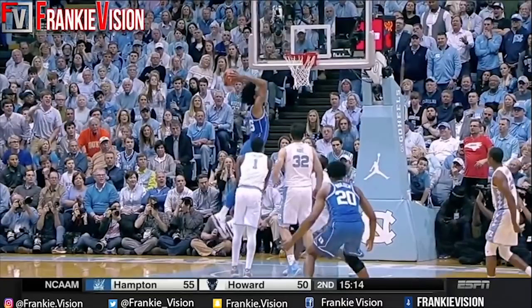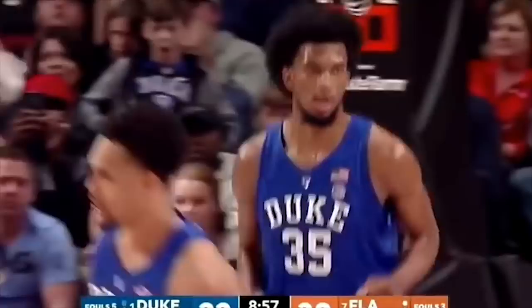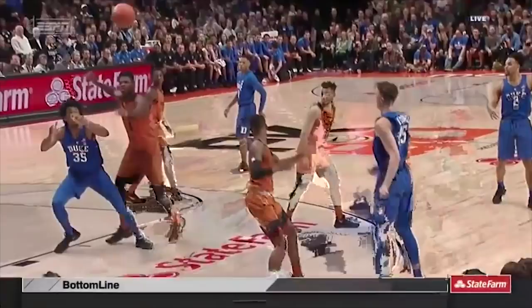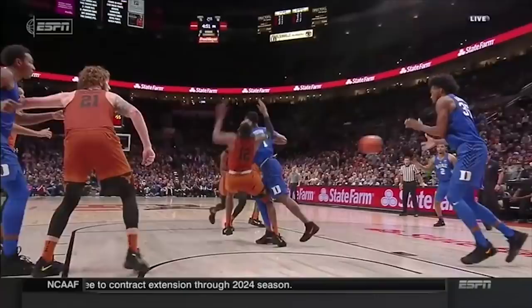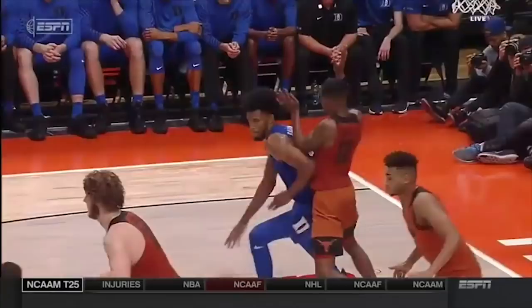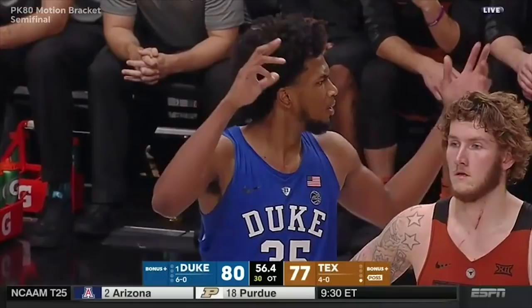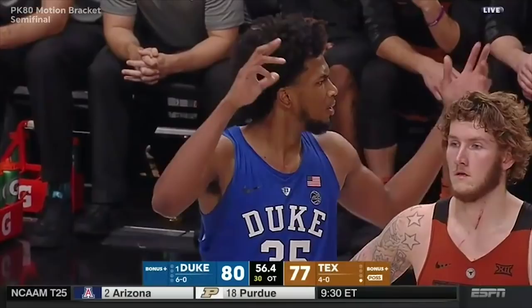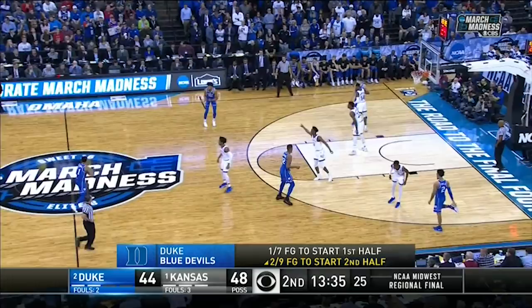The top of the 2018 NBA draft is loaded with athletic and long big men. And while there might be a few players rated higher, when looking at potential, few have as much of it as Duke's Marvin Bagley. Having skipped his senior year of high school to enroll at Duke early, Bagley's development might be behind almost every other lottery pick. But based on what he did in college, it seems clear he's catching up quick.